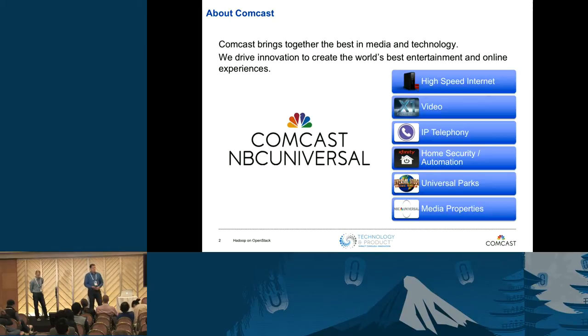We have many different lines of business: high speed internet, an Emmy-winning video service called our X1 platform, our IP telephony network, home security and automation services. We also own and operate the Universal theme parks, one of which is here in Tokyo, and many media properties as well. We are certainly in the big data space — we have tens of millions of customers and hundreds of millions of devices on our network, so reaching data sizes at scale is not a challenge by any means.